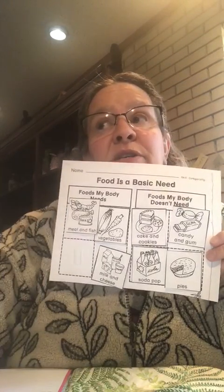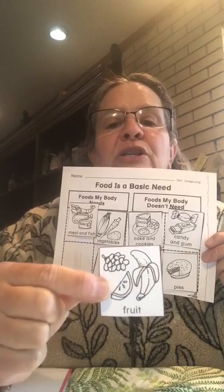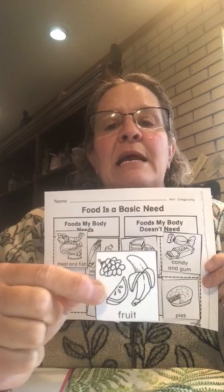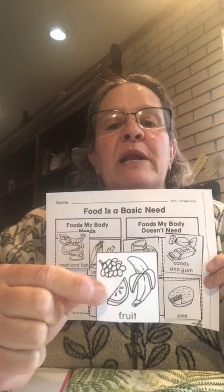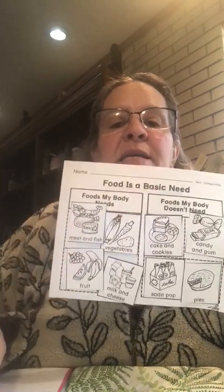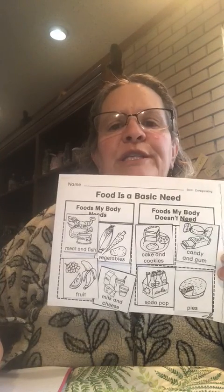Here's our last one. I bet you know where it goes because there's still a space missing, but it is fruit — there's grapes, an apple, and a banana. Is that food that your body needs or food that your body doesn't need? If you said it's a food that your body needs, that is right. Bananas, apples, and grapes are very healthy for you and they're good to eat.